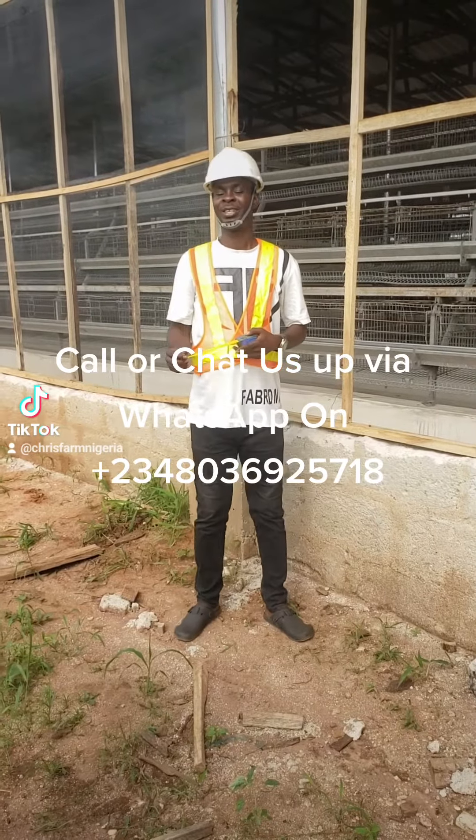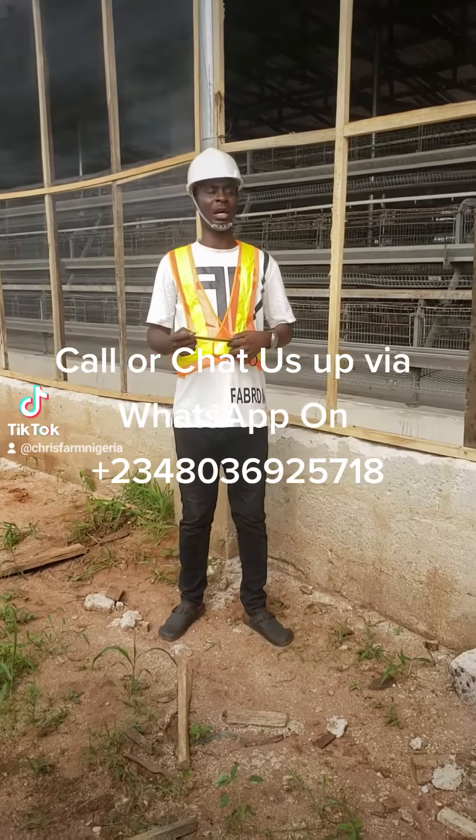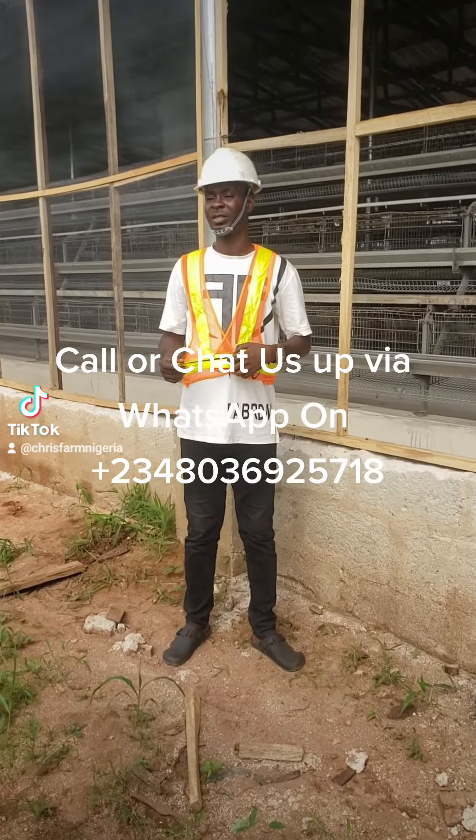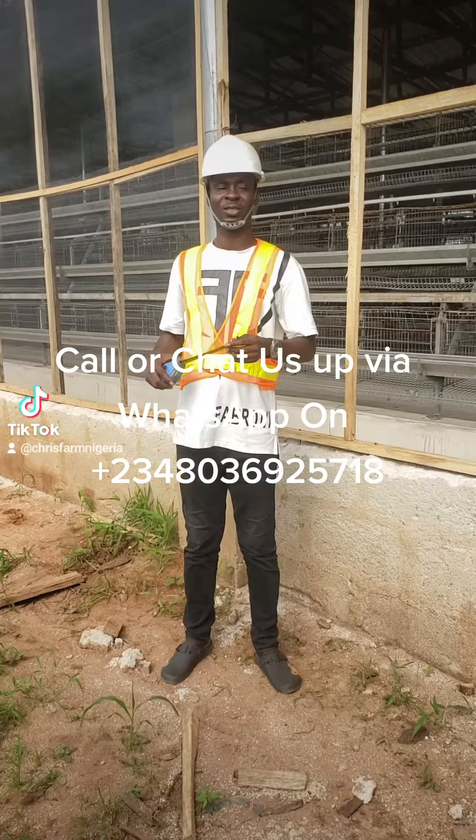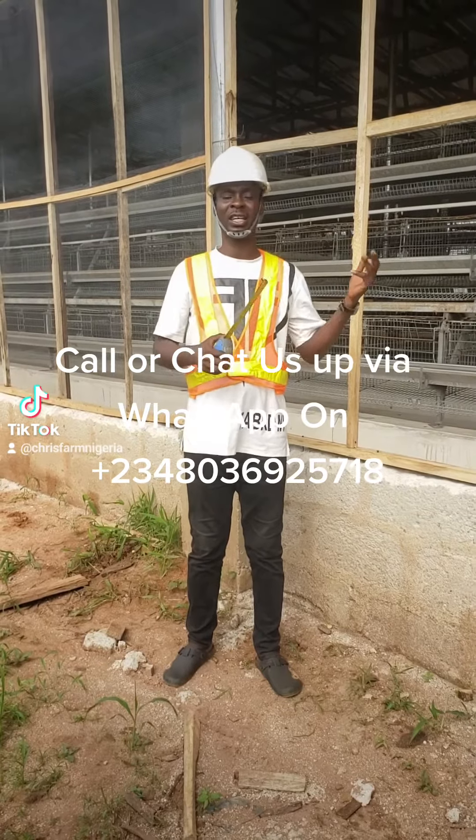Welcome to Craig's Farms and Extension Services, alias Craig's Farms Nigeria. Today we are bringing you the netting of poultry farms. We have different types of netting you can use to net your poultry farms.